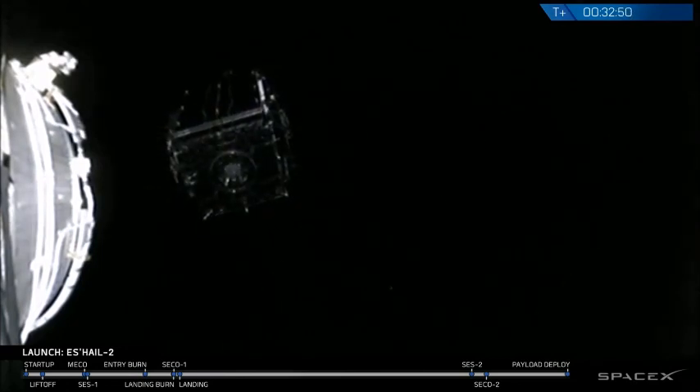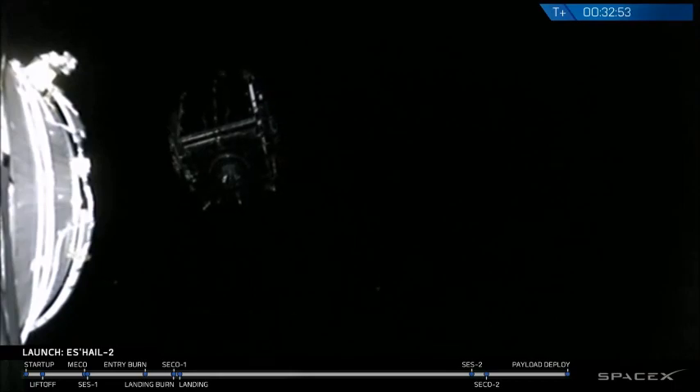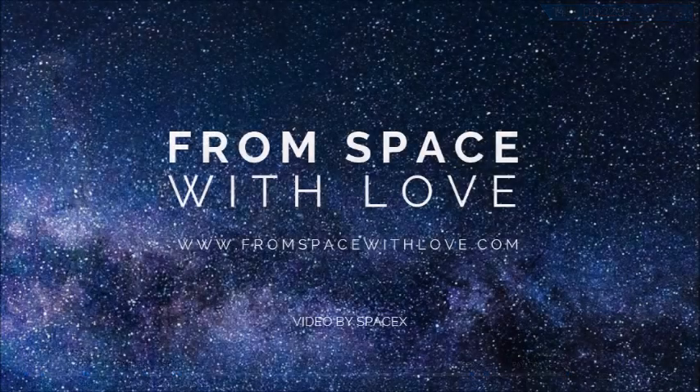Today was a wonderful day. We'd like to extend a great thanks to our customer, S-Hale-Sat, for entrusting us with today's mission.